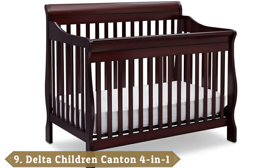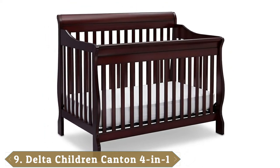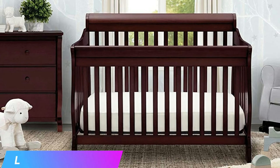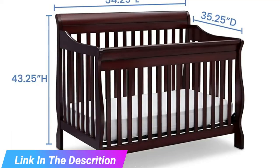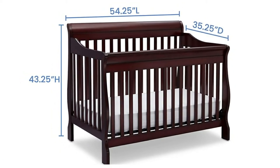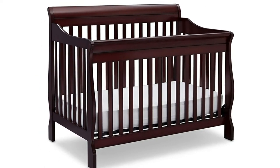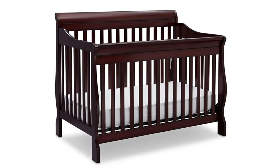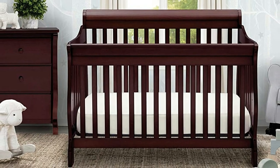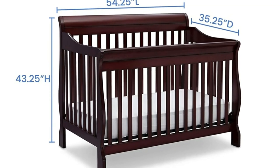Next at number 9 we have the Delta Children Canton 4-in-1 Convertible Crib. This multi-purpose crib fits a variety of the needs you'll have coming up for your child. In addition to a crib, it can be used as a toddler bed, a day bed, and even a full-sized bed, complete with a headboard and a footboard. You won't have to spend extra money to buy a bed for your child because this one will last you. The crib portion comes with three different mattress positions you can use to ensure your comfort and your baby's safety. It's carefully made with a non-toxic finish so you won't have to worry about your baby ingesting lead or other harmful chemicals. There is no drop side either, so you don't have to worry about any harm coming to little fingers.